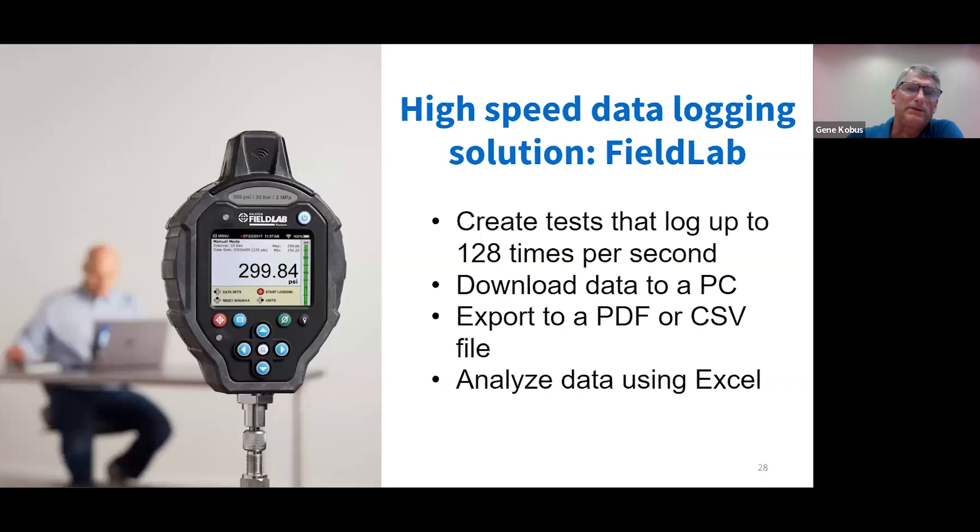A good solution for high-speed data logging is the Ralston Field Lab. With it, the user can create tests that can log up to 128 times per second. The data can be downloaded to a PC, reviewed and exported in a PDF or CSV file, and analyzed where the user has the opportunity to graph the data using Excel.